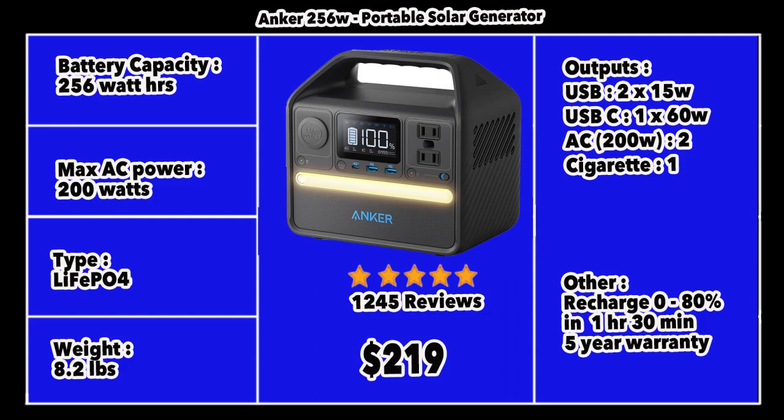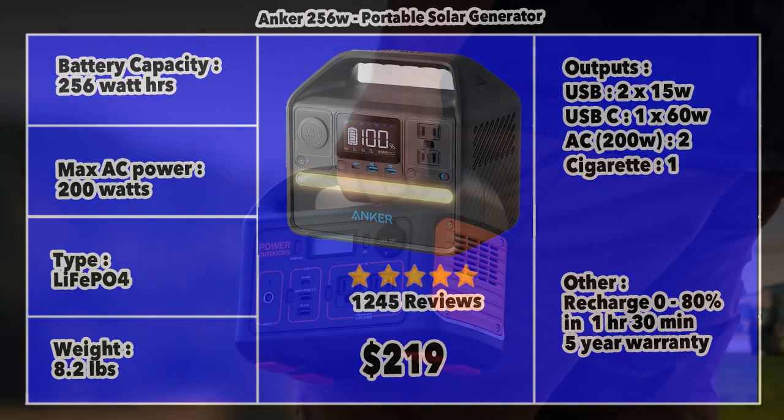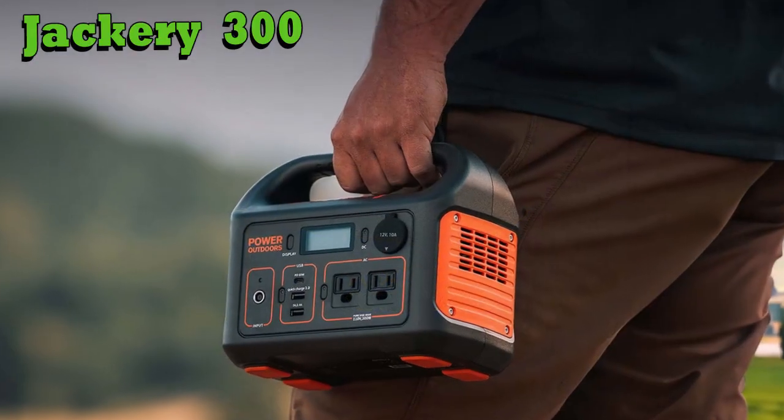It also has a cigarette charger output. Recharge times are very good — 0 to 80% in just 1 hour 30 minutes — and this unit enjoys one of the industry's best 5-year warranties. Next we have the Jackery 300, again a very good-looking product. Jackery comes from a long line of solar generator makers and has been in the US for many years.